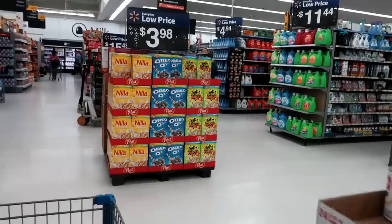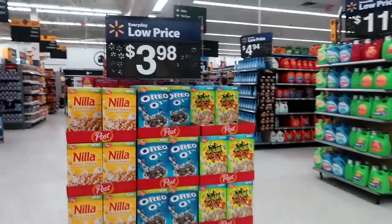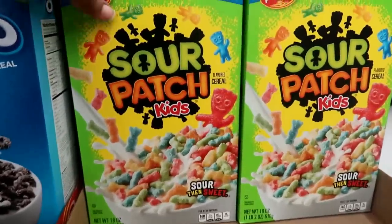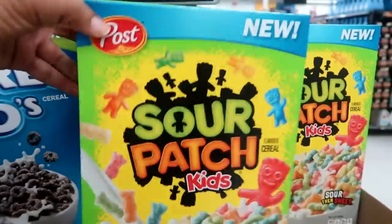Hey everybody, welcome back to my channel! Today's video I am going to try some new cereal that Post has created, and I cannot believe they even came up with this cereal. I was walking in Walmart and I stumbled across the display and I was like, yes, I need to try this on my channel. Oh my goodness, you guys, look at what I have spotted — Sour Patch Kids cereal!